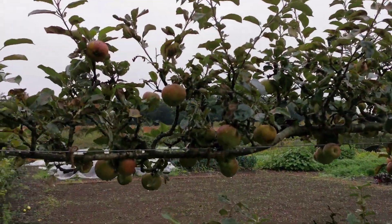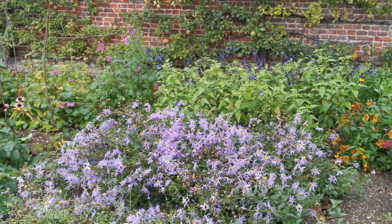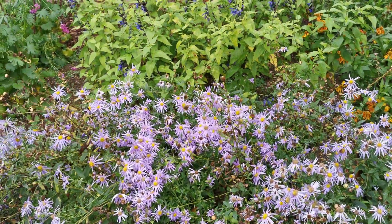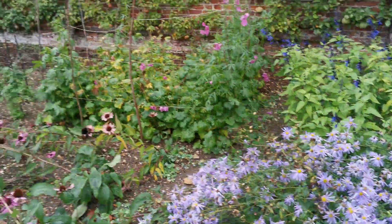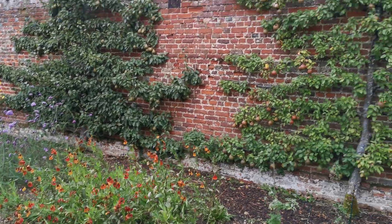Look at these lovely apples. Remember taking these - I forget the name of them - Michaelmas daisies, that's it - taking those to school for teacher, way way back, many many moons ago.